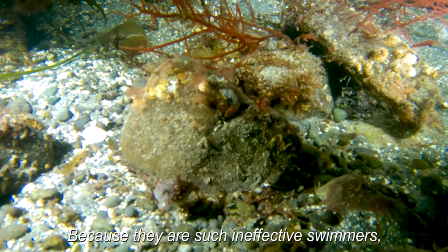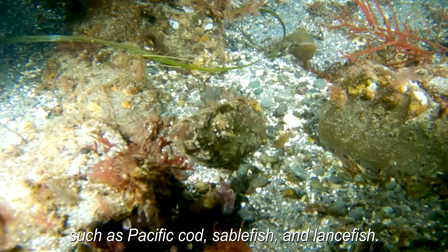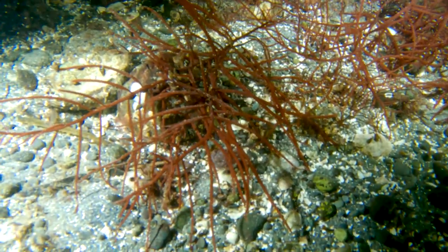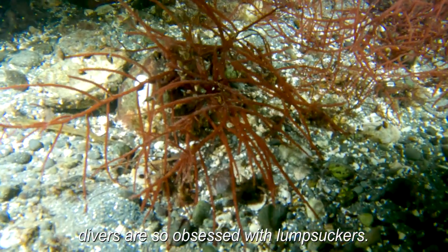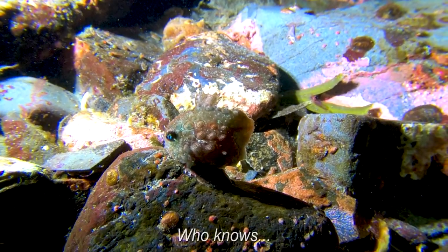Because they are such ineffective swimmers, they strongly rely on camouflage to avoid being detected by predators, such as Pacific cod, sablefish, and lancefish. They often use rocks and seaweed as hiding places. This might be one of the reasons why divers are so obsessed with lumpsuckers — maybe they feel a sense of accomplishment when they finally find one of these tiny elusive creatures.